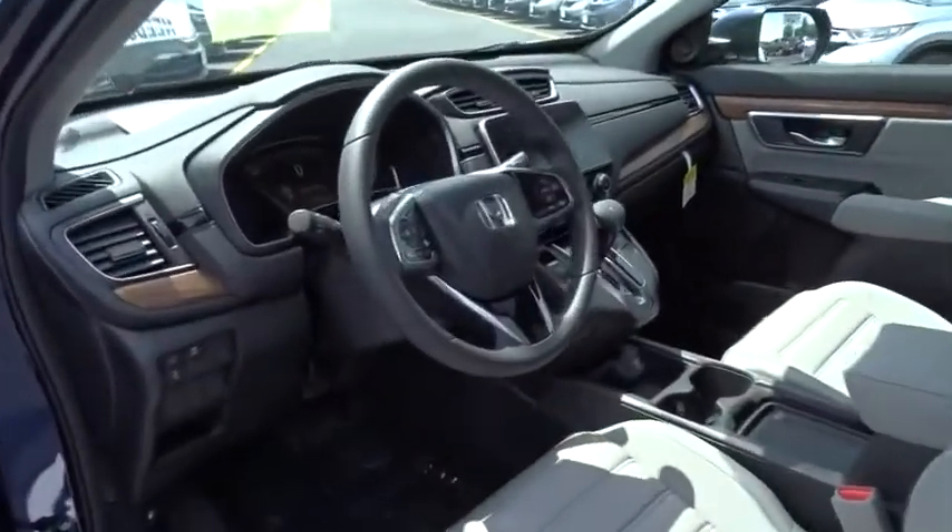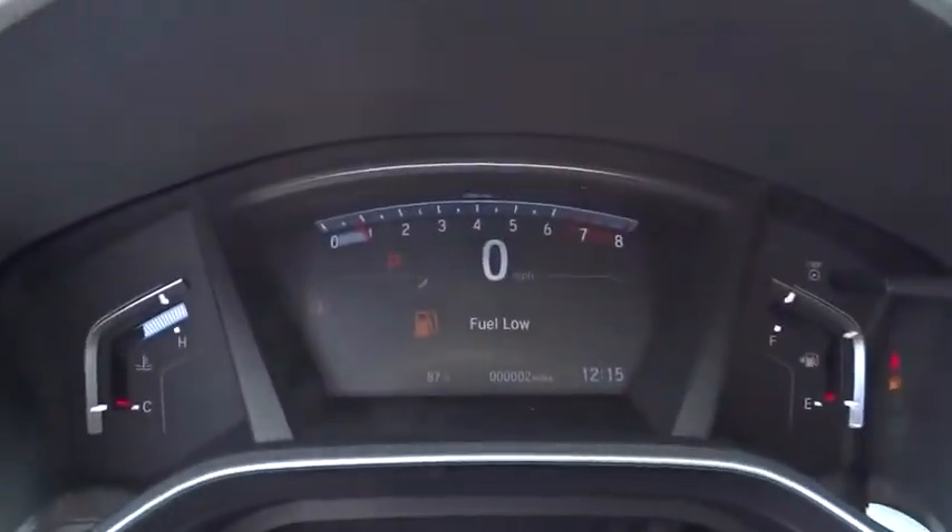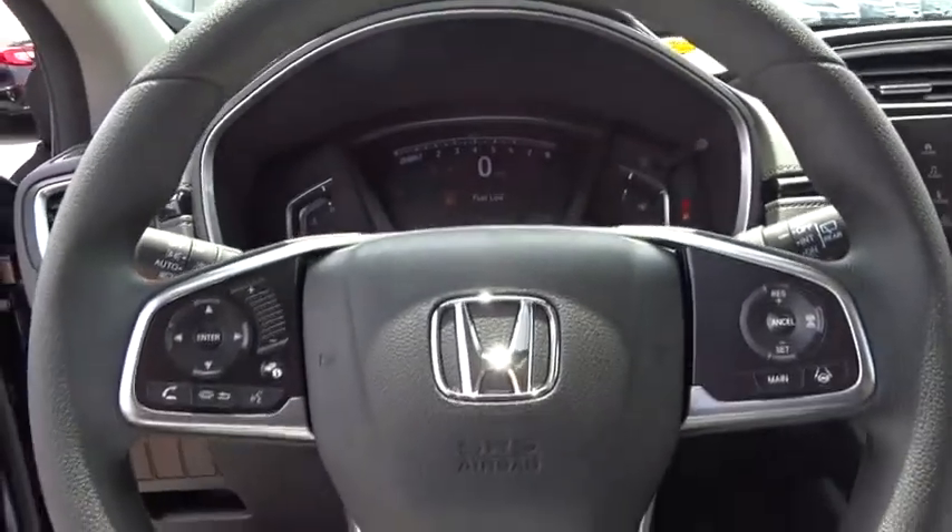This vehicle has less than 100 miles. Here are some of this vehicle's great options: traction control, dual airbags, power steering, four-wheel disc brakes, power windows.